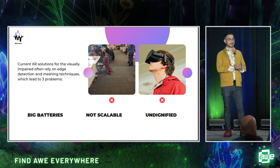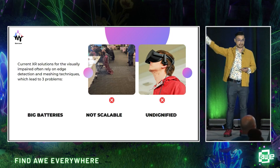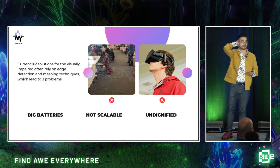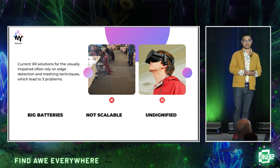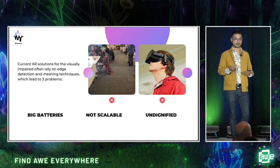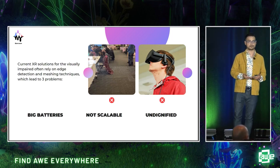First of all, meshing is very CPU intensive. So if you want to run it locally, you need a big battery strapped to the back of your head — not very fashionable for our users. They probably don't want to wear this anywhere outside their homes. And even if they wanted to, they couldn't, because meshing falls apart when you introduce moving subjects or changing light. So these solutions aren't really scalable. They're built for controlled environments.